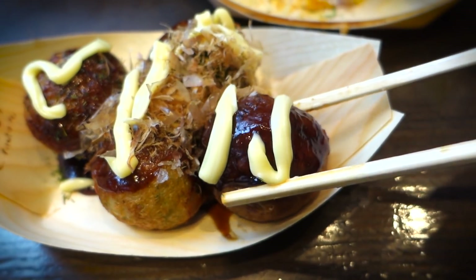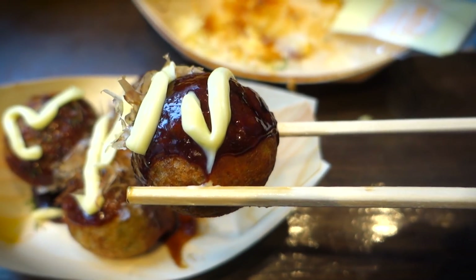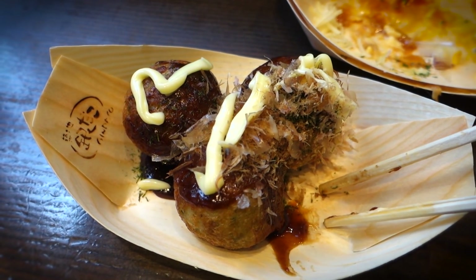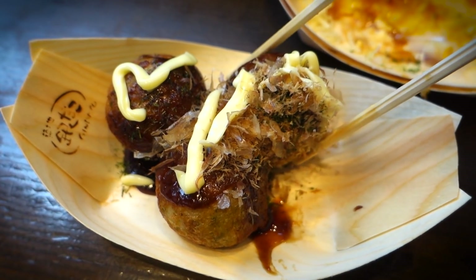I don't know the exact details on that situation, but I figured I'd move on with my life and try out one of these original takoyakis. So I feverishly bit down on that thing, and oh my — that was tasting delish.